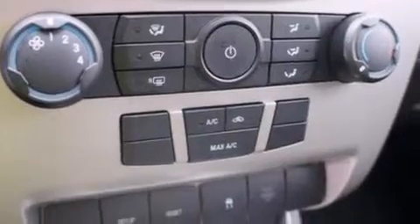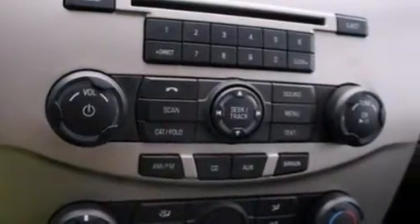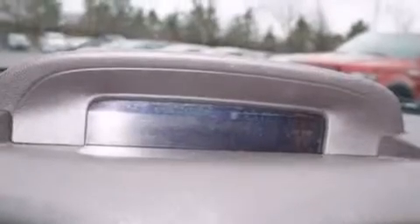The following features are also included: air conditioning, full power accessories, a rear window defroster, and side curtain airbags.